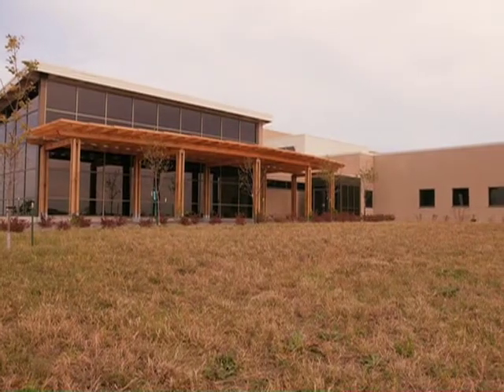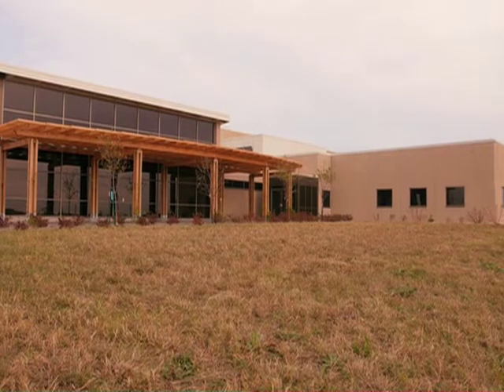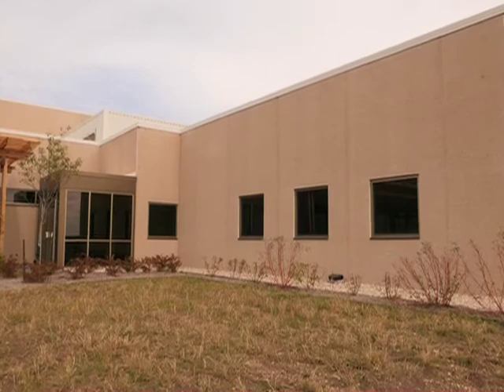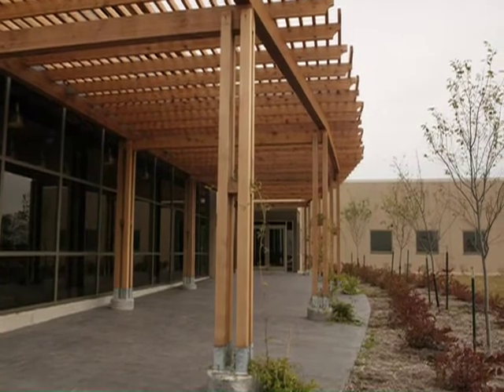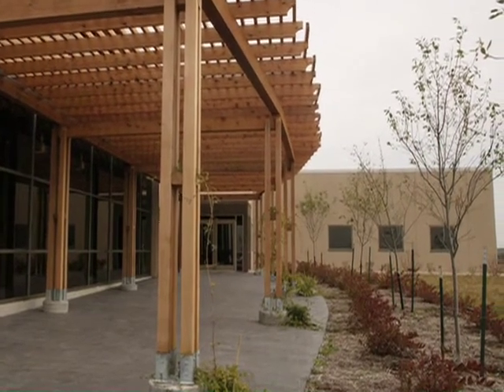We did use precast on the project, and we got that from Span Creek, and we used it for several reasons. First, it was very economical for the project — it was in our budget. We also used it because it's what the owner wanted for the look of the building. And we didn't realize it, but there are a lot of sustainability things about precast that worked out very, very well for us.